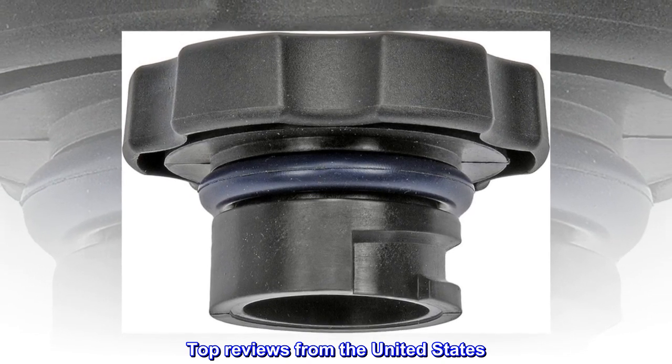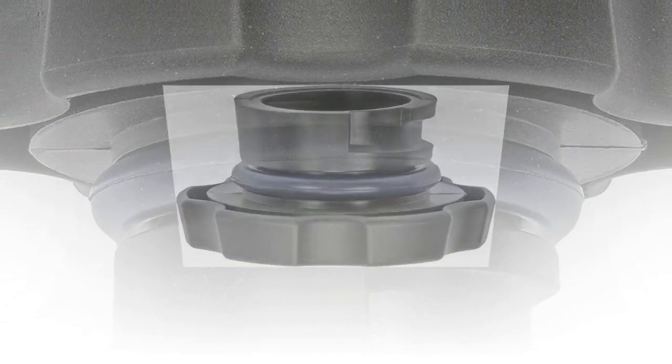Top Reviews from the United States. It does fit. Just right.